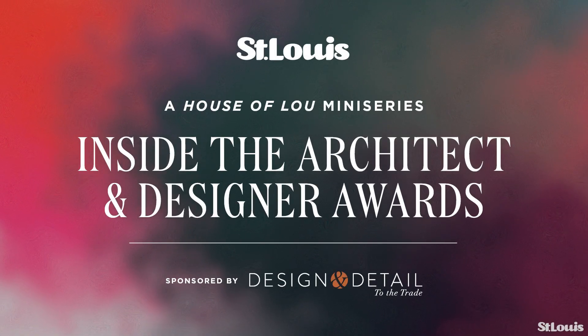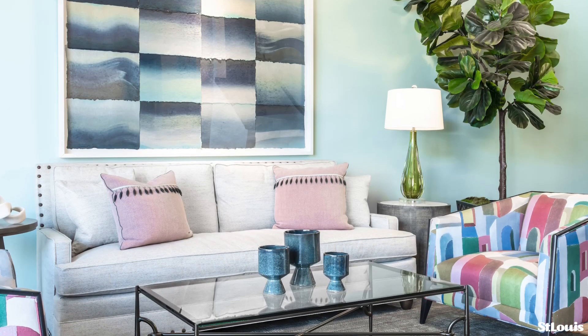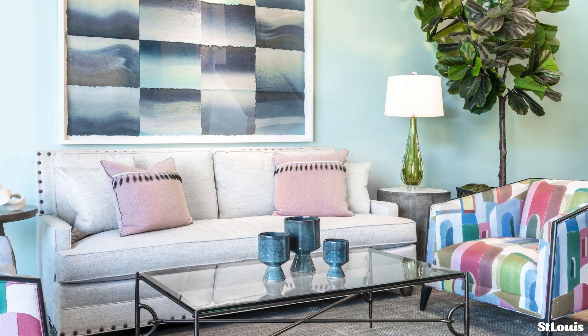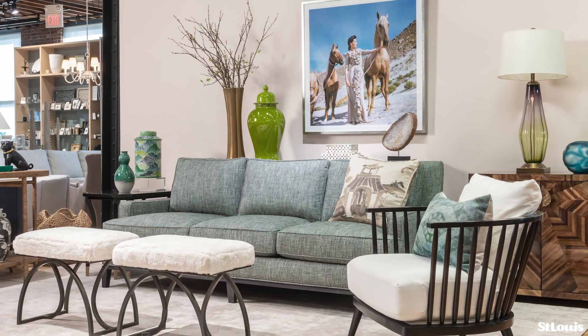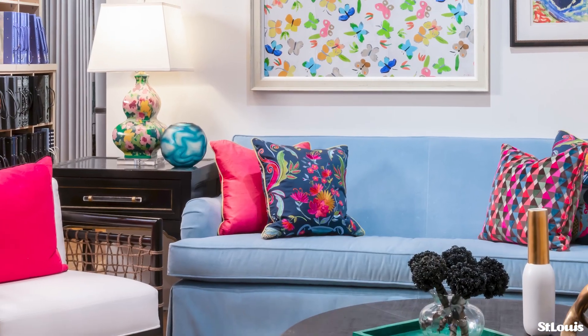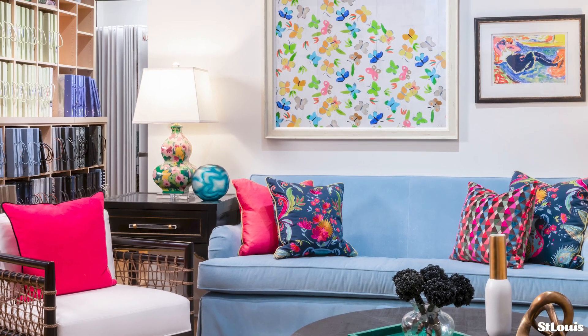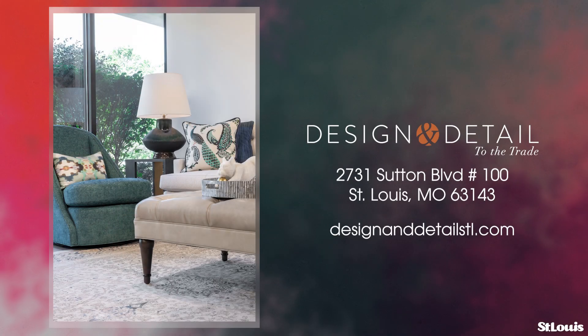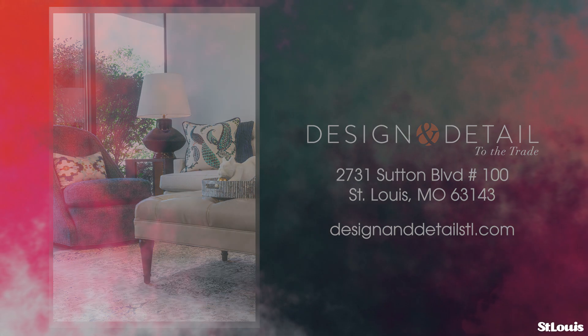This episode of Inside the Architect and Designer Awards is sponsored by Design in Detail. For more than 15 years, Design in Detail has been the go-to resource for designers, offering an exclusive array of furniture, fabric, wall covering, lighting, and carpet. At the showroom in Maplewood, every corner is filled with inspiration. Design in Detail's commitment to excellence means they only carry the very best vendors in the industry, ensuring that every piece in the collection sparks your creativity. Whether you're designing a cozy corner or an entire space, let Design in Detail be your starting point. Visit designindetailstl.com to get started today.